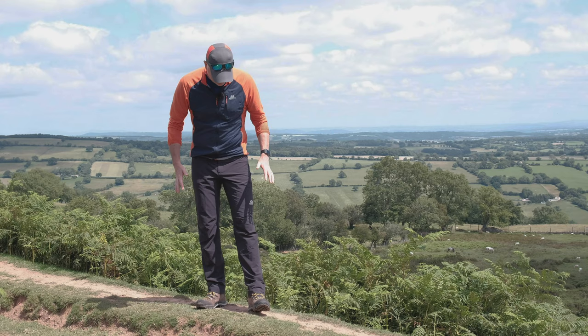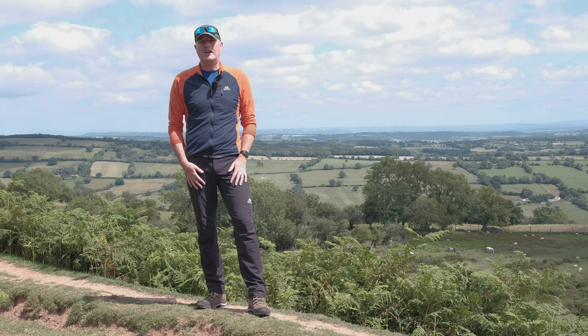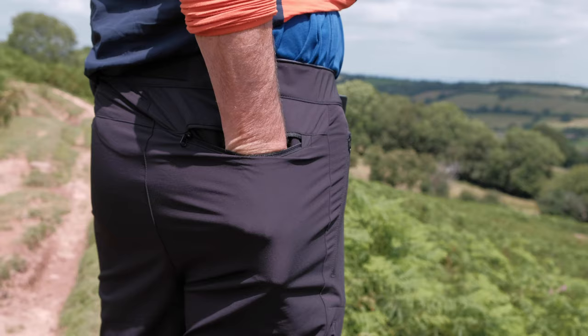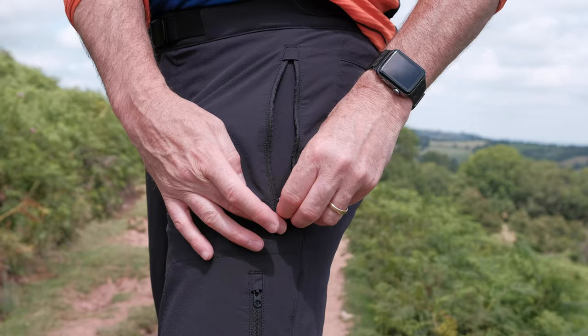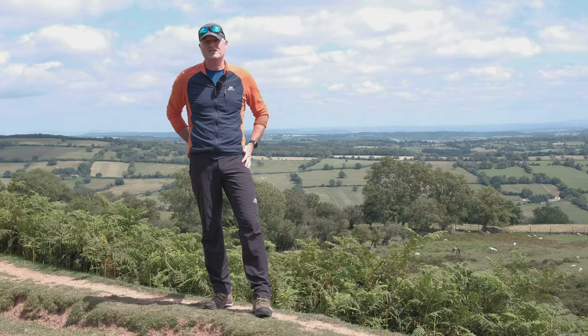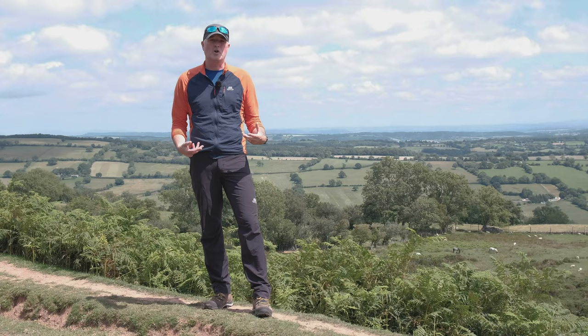So what do you get features-wise from these Ibex pants? First of all, storage — you get five pockets in total. There's a zipped pocket on the rear, two hand pockets on the sides, and two thigh pockets, one on each leg. All the pockets feature a mesh lining; the hand pockets and rear pocket are part mesh-lined which helps them drain quickly, not absorb as much moisture, and adds a little breathability.